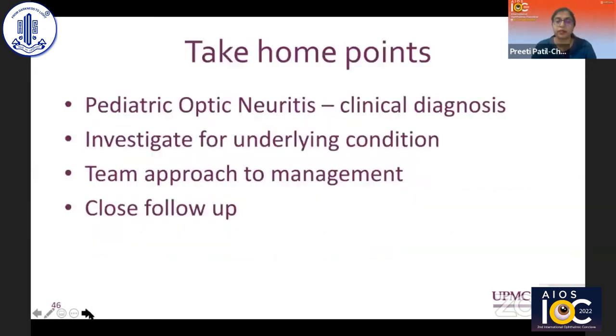To summarize: pediatric optic neuritis is largely a clinical diagnosis. You must investigate appropriately to identify any underlying condition. A team approach is essential for appropriate management, along with close follow-up to watch for recurrences.